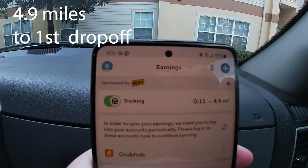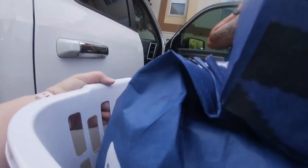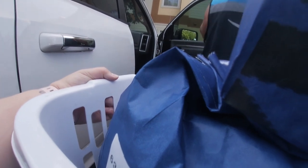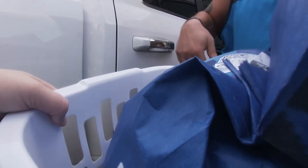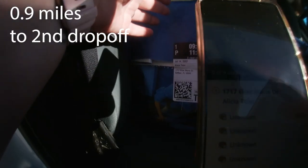The first stop was 4.9 miles from the warehouse, which was pretty sweet. The customer actually called — previous drivers had gone to the wrong building, so he's like, I got this one. And then our second drop-off was 0.9 miles away. Another sweet distance.